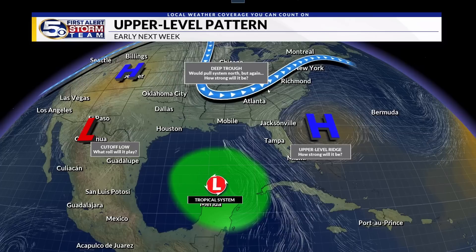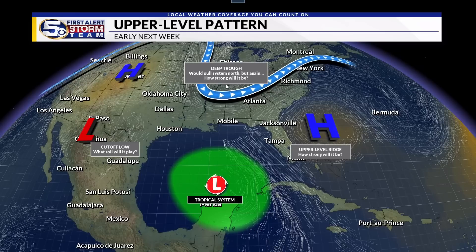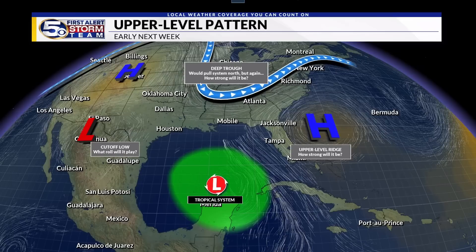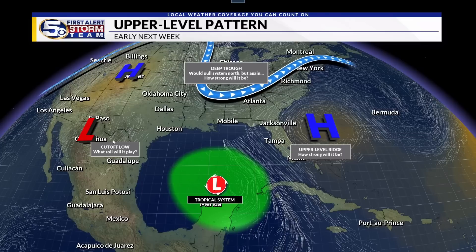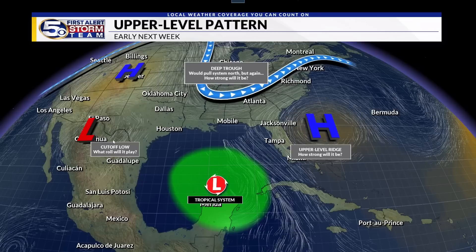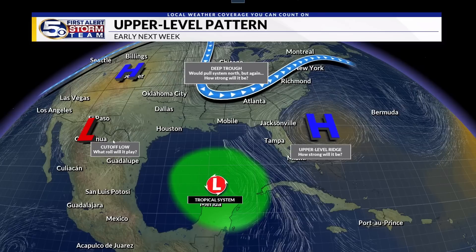At the same time, we have a deepening trough moving through the Great Lakes all the way down into the Tennessee Valley — and if that trough is very deep, it would tend to pull this system farther to the north. We've also got a small cutoff low developing over northern Mexico and south Texas. What role will that play, if any? So we have at least three features whose strength we do not yet know as this system starts to emerge into the Gulf of Mexico. That is why there is a high degree of uncertainty at this point — a lot of factors we just don't know.